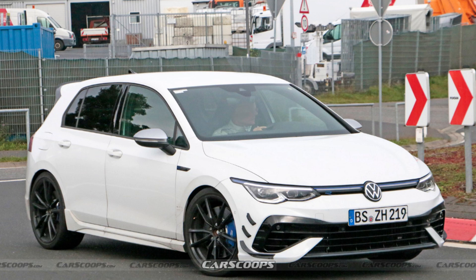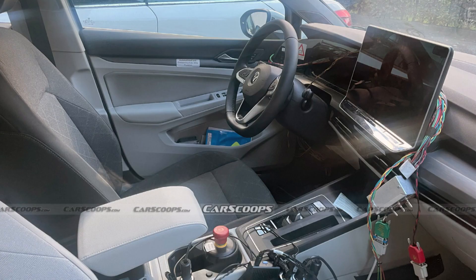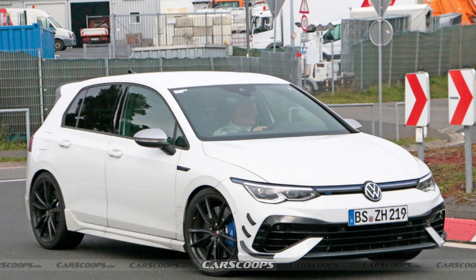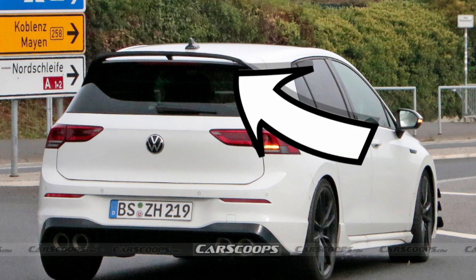Let's talk about the new Mark 8.5 Golf R — the facelift that's basically been seen testing around the Nürburgring, along with the facelifted version of the Mark 8 Golf. Straight away onto the Golf R: what is this car, what is it doing, why are they testing it? The main aesthetic changes from the images seem to be these front canards — three at the front. There's also a little section on the rear wing.